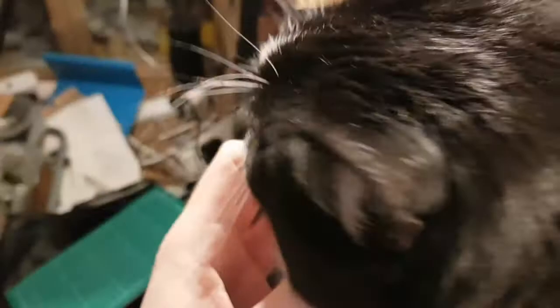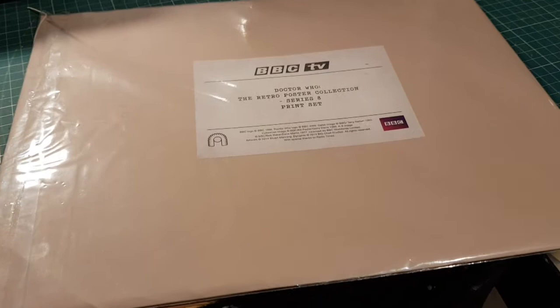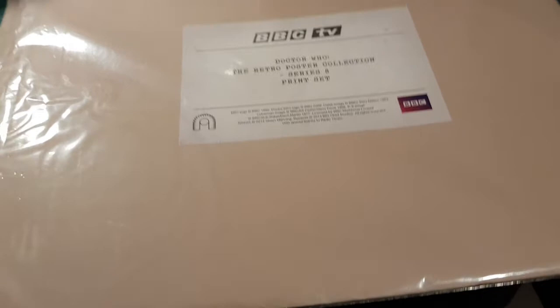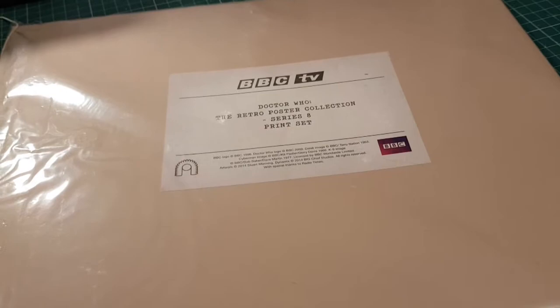Hello from me and my cat. Today we're going to be looking at something a little bit different. Unlike the normal models and toys we look at, this is a set of mini retro posters from Big Chief Studios, who make high-end 12-inch collector figures from Doctor Who and Space 1999. This was a set of promotional limited edition ones they did.